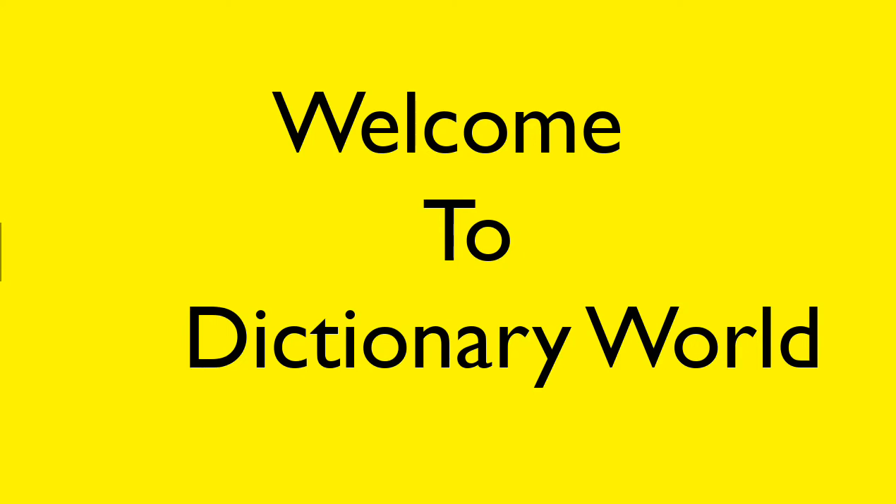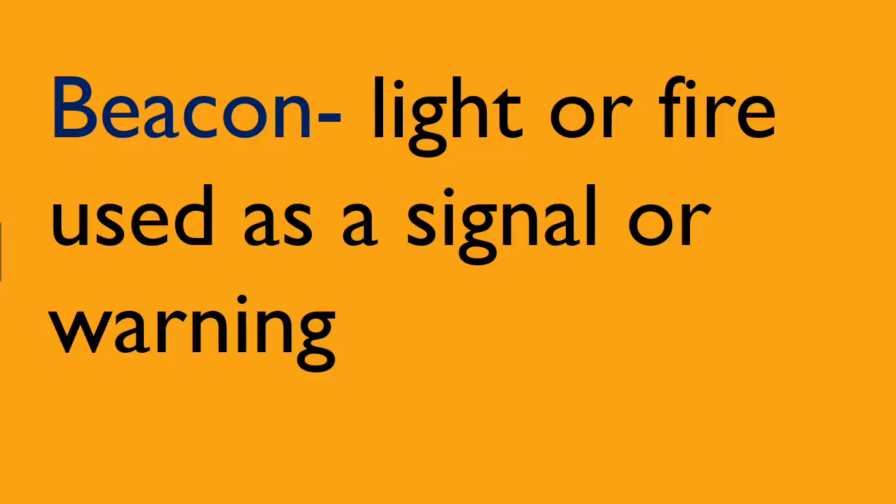Hi friends, welcome back to Dictionary World. Today's set of words.